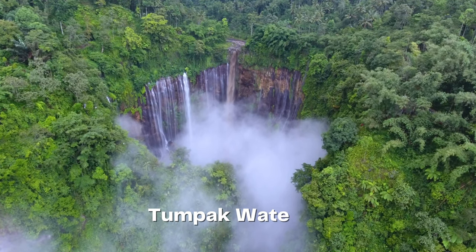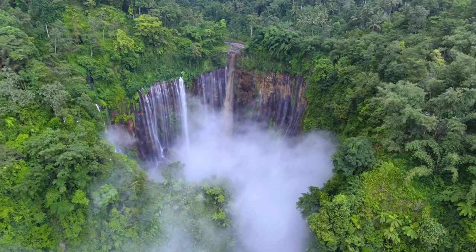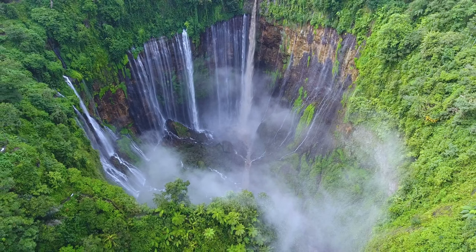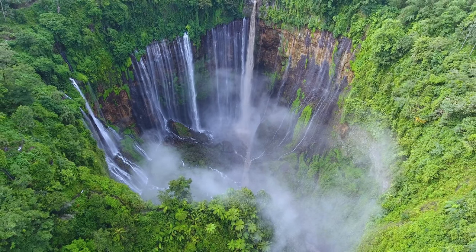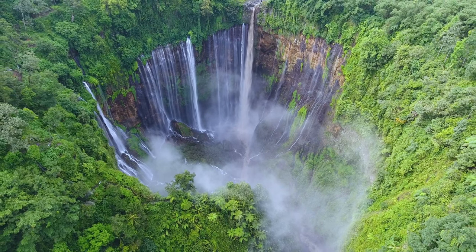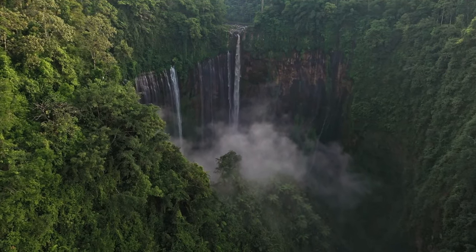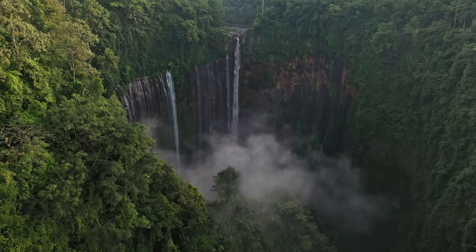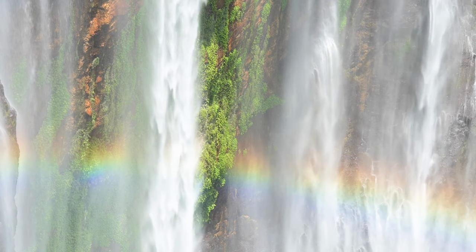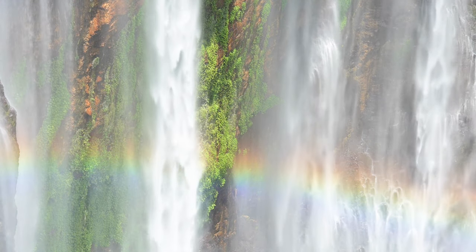Prepare to be captivated by the enchanting allure of Tumpak Waterfall, often hailed as East Java's Niagara. Witness the sheer power and grace as the water cascades down the multi-tiered cliffs, creating a mesmerizing spectacle. Surrounded by lush greenery, the waterfall offers a serene and rejuvenating atmosphere. Embark on an adventure to reach its base and feel the refreshing mist on your face, immersing yourself in nature's symphony of sights and sounds.